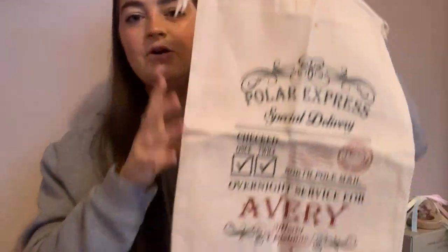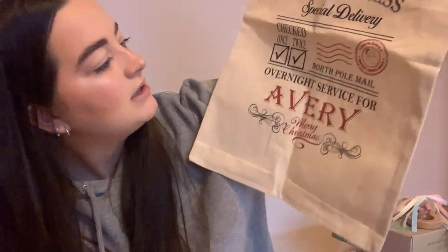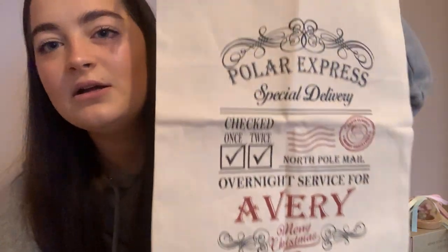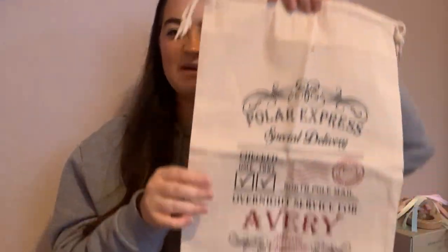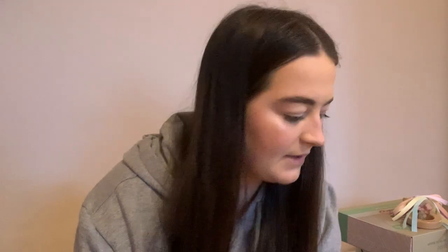I also got her a little Santa sack which says Avery on it, and it says 'Check once, check twice, overnight service for Avery' and some other little bits. This was really cheap as well — about £6 from Etsy — and it just ties up so I can put a few presents in it. I can't remember the exact brand but there's plenty on Etsy, so I'm sure you'll be able to find one.